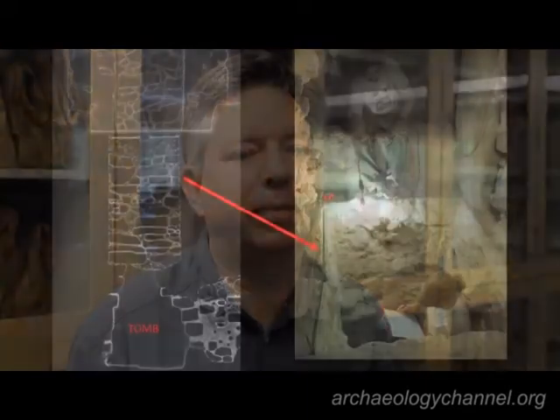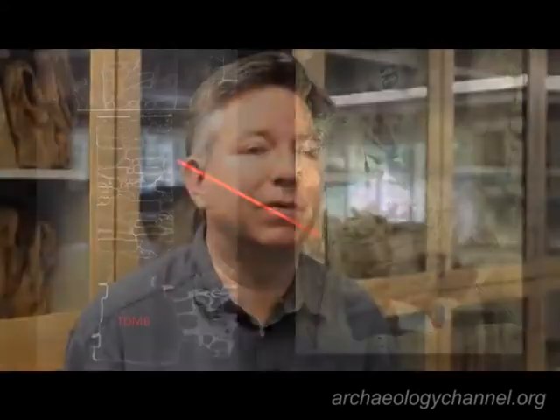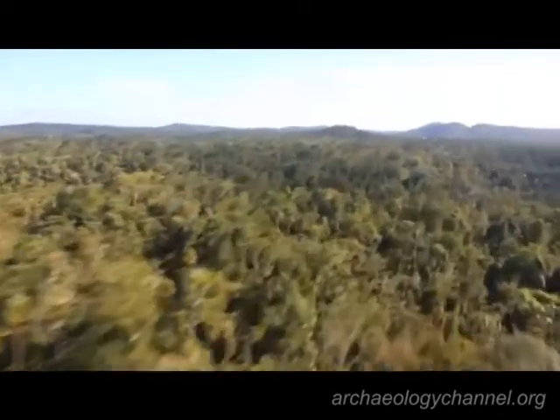This is how the Maya would implant a dynasty in the landscape — by taking the body of a deceased king, placing him into one of these temples, and then through this linkage to the sun there would be this continual restatement that this dynasty has arrived and that it has a secure foundation in that landscape.